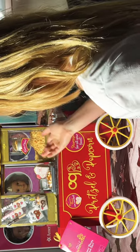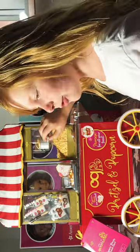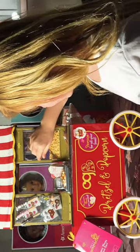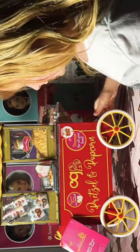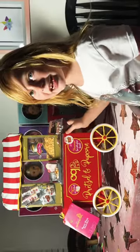The doors can open so the dolls can get their own popcorn. And another really cool feature is that the wheels can actually move!